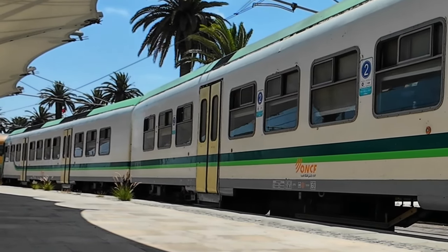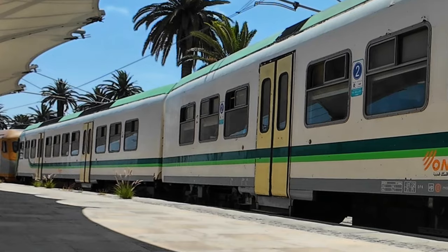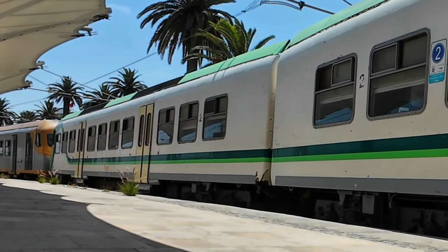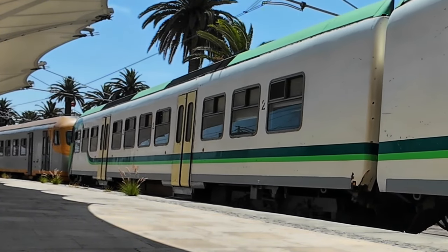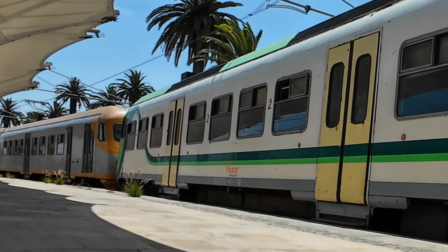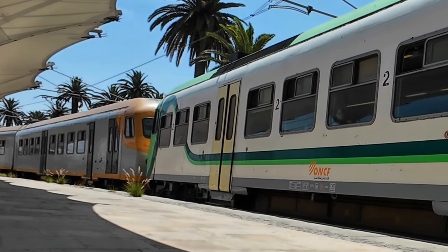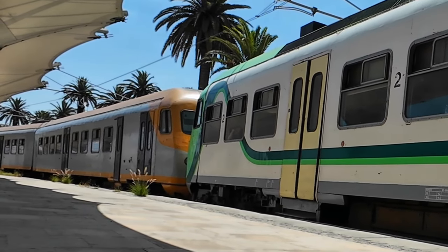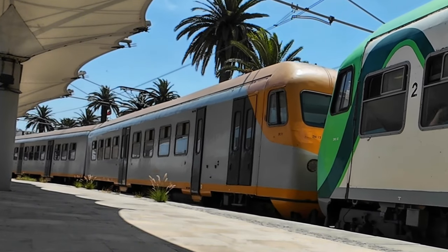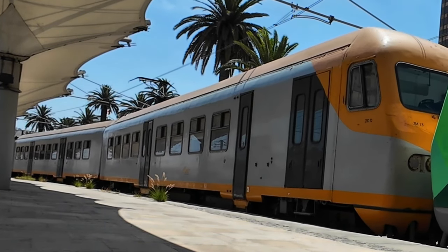In 1982, ONCF ordered eight of these units, very similar to the Belgian AM80 brake, for fast services between Casablanca and Rabat. They entered service in late 1983 and proved so successful and reliable that ONCF ended up ordering six more, which entered service in 1992.